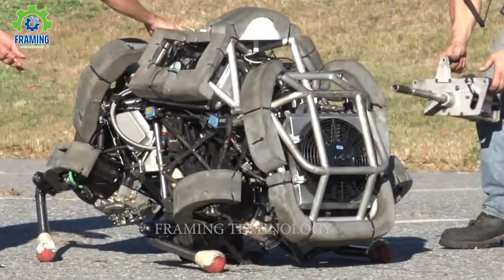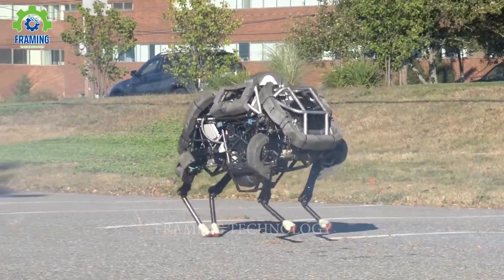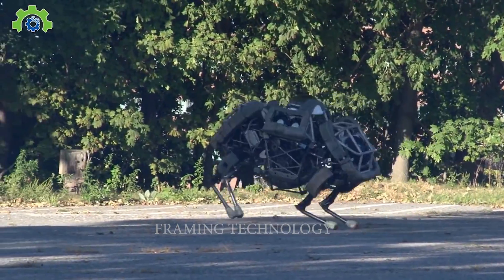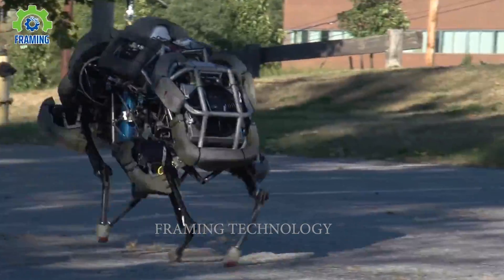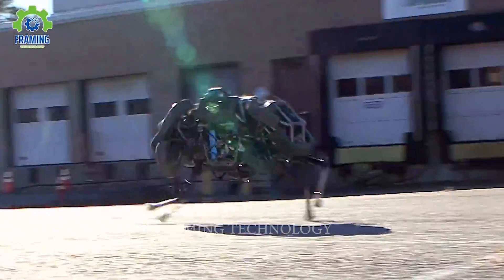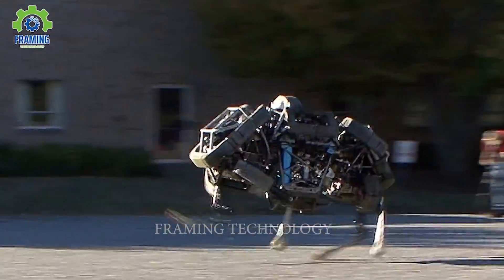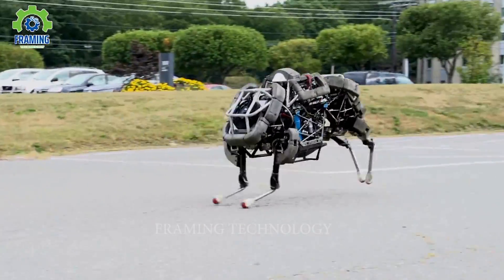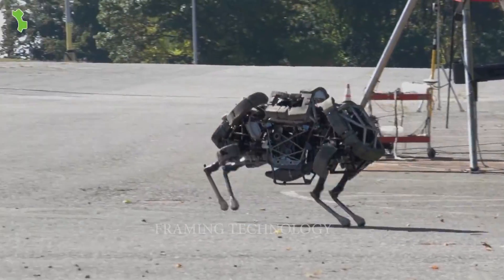Next up is Wildcat, a four-legged robot developed to run fast on all types of terrain. So far, this remarkable machine has reached about 19 miles per hour on flat ground using bounding and galloping gaits. Wildcat is being developed by Boston Dynamics with funding from DARPA's M3 program. It is not only a technical achievement but also holds immense potential for widespread applications — with its ability to traverse various terrains at high speeds, it can be utilized in exploration, surveillance, or search and rescue operations.